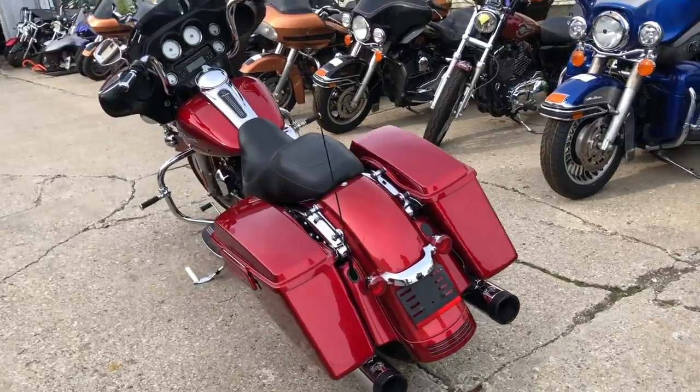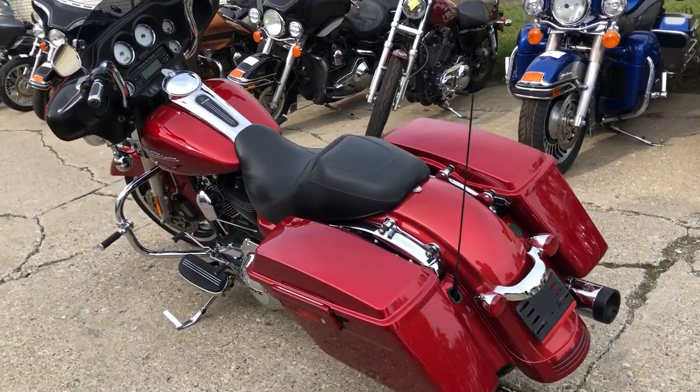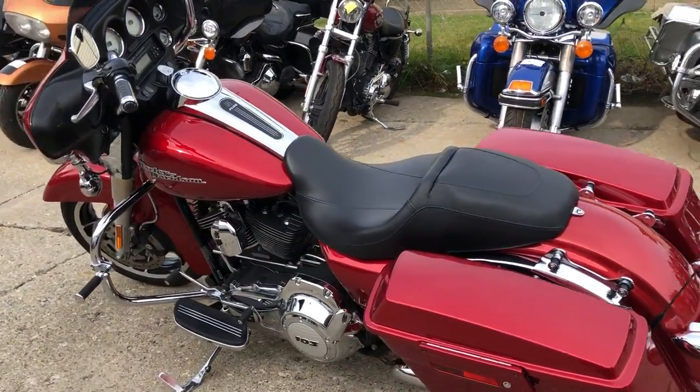Advanced Heinz exhaust that sounds as cool as this bike looks. Just serviced at the dealership, inspected, ready to go.